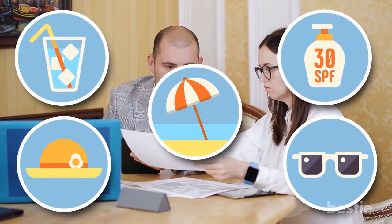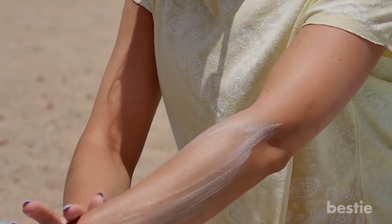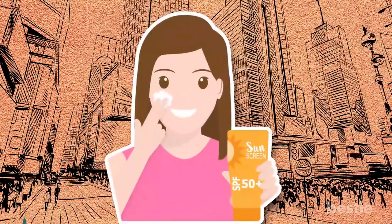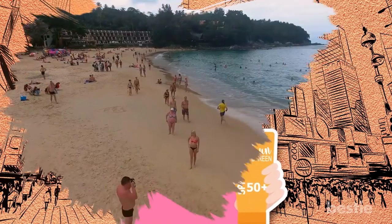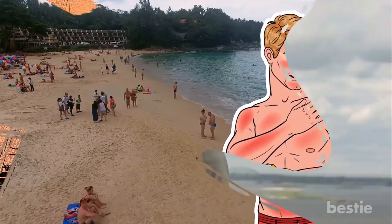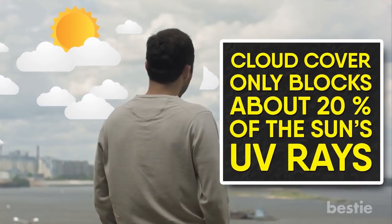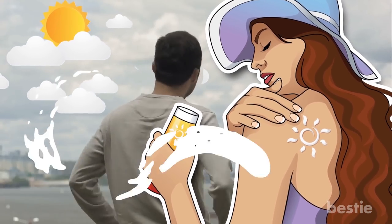Another important thing commonly overlooked is that WHEN you choose to apply sunscreen matters just as much as WHERE you choose to apply it. Many people only think it is necessary to apply sunscreen when it is particularly bright and sunny outside. However, even on cold or cloudy days, the chance of developing a sunburn is still highly possible — cloud cover only blocks about 20% of the sun's UV rays, meaning you'll probably want to apply sunscreen even on overcast days.